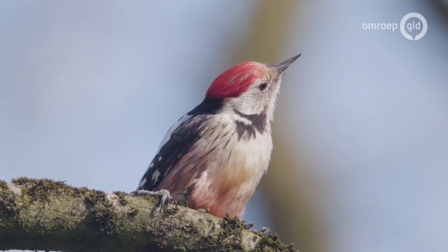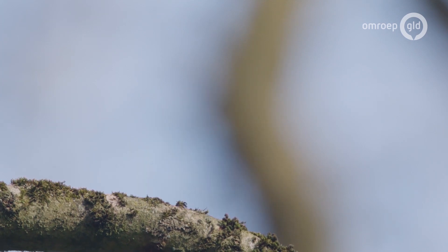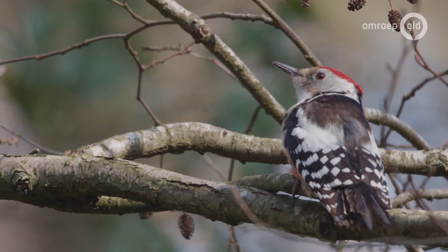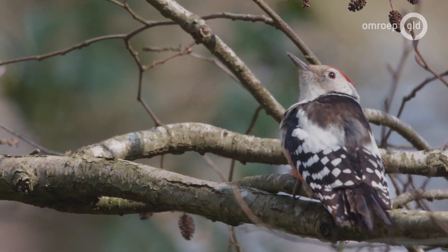Deze roffelt niet zo vaak als een grote bontespecht, waardoor je vaak de aanwezigheid wel hoort in het bos. Maar deze zit gewoon heel rustig op de tak, op zoek naar ongewervelde diertjes tussen het schors.